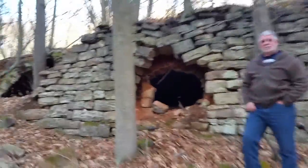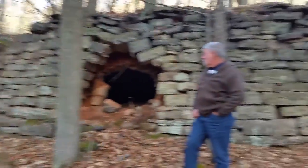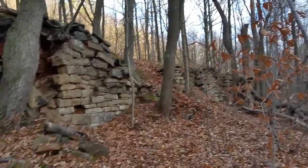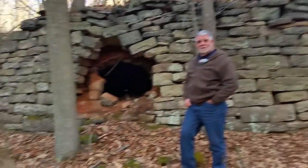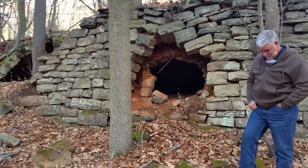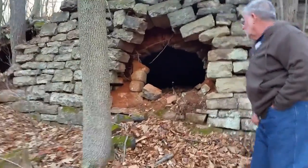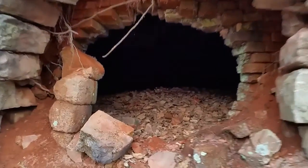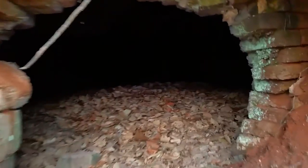We're not sure what these are, but there are openings all over. Each opening is like an igloo-shaped dome of brick with a top vent, like an oven or a chimney.